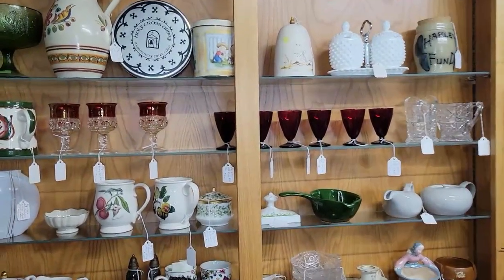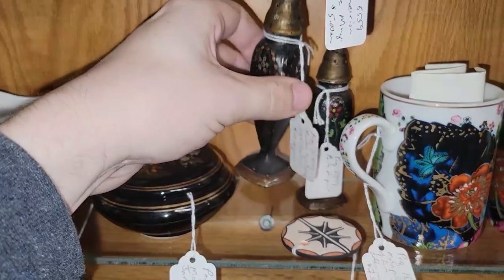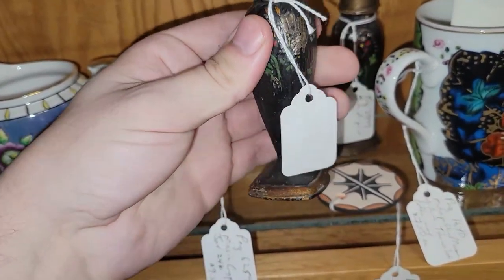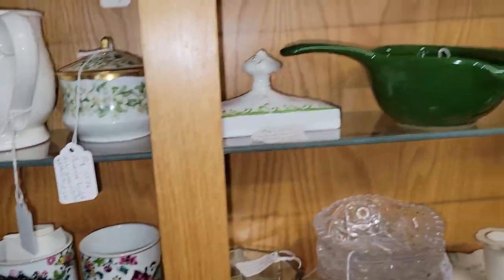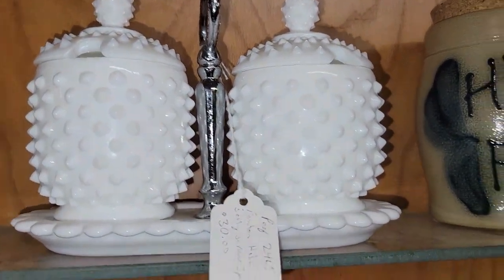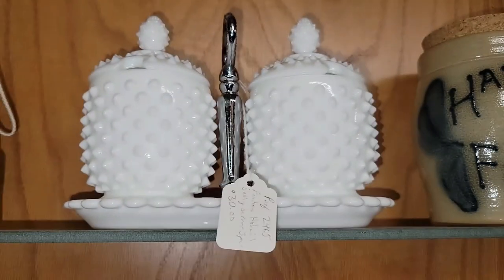So I spotted some things in here I thought you guys might like to see. These were really interesting — the paint's really worn on them. He has $10 for the pair, but they're heavy duty. And then we've got a really nice hobnail, looks like sugar bowls. It's marked as a Fenton hobnail jelly server — 30 bucks. I don't think that's terrible if you don't want to pay the shipping for it.